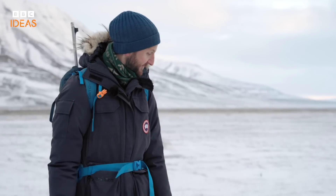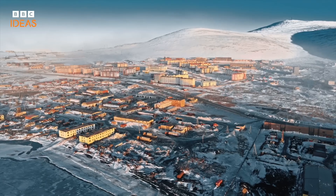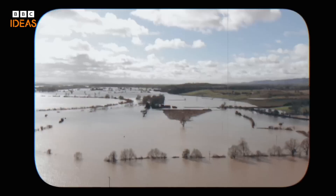I do find it exciting to think about different sediments and so on. But what permafrost does is of huge importance to the entire planet.